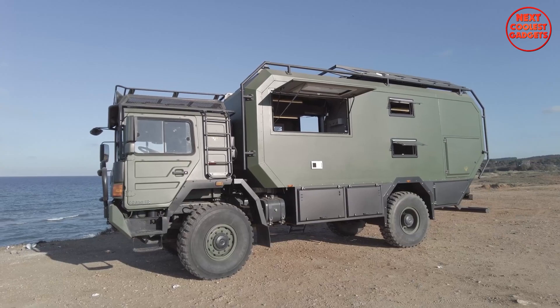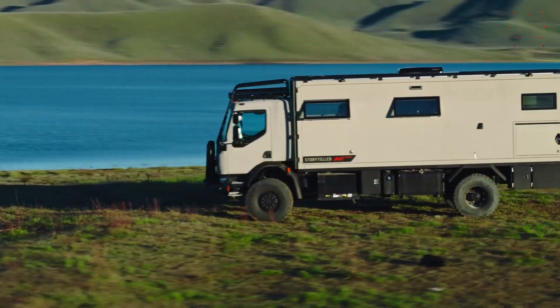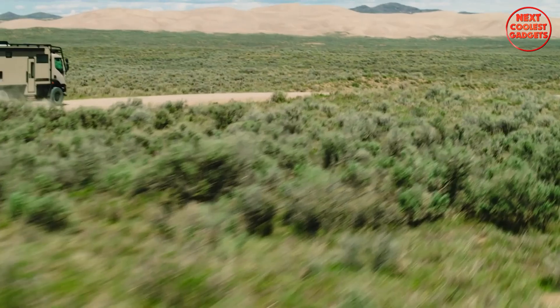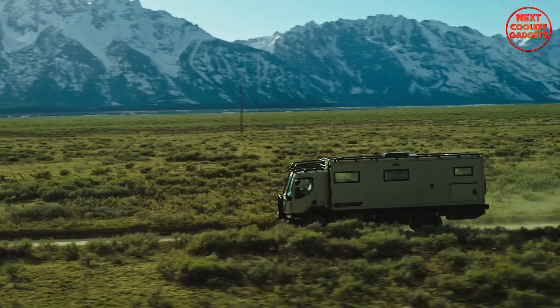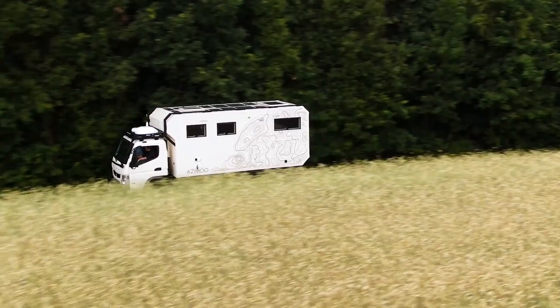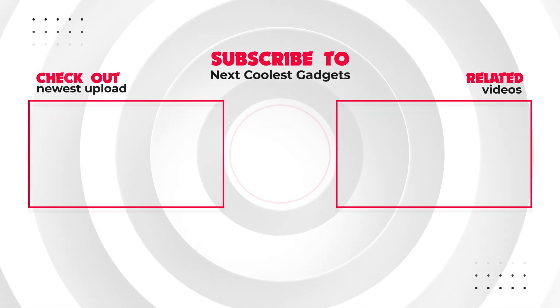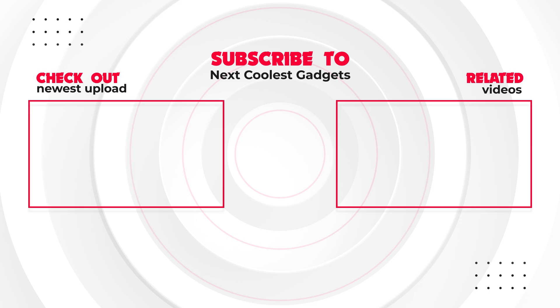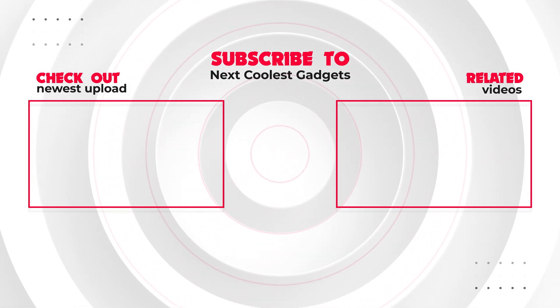So there you have it, five of the most amazing expedition vehicles built for extreme explorations. Whether you're planning a cross-continental trek or simply dreaming of the ultimate adventure, these machines have got you covered. Which one would you take on your next expedition? Let us know in the comments below, and don't forget to subscribe for more adventure content.